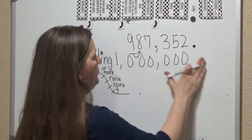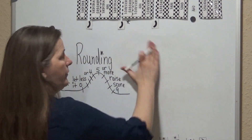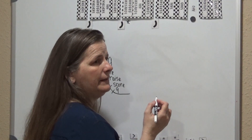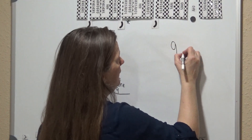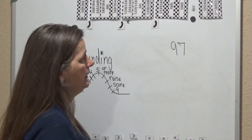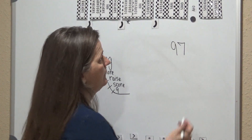Now I'm going to show you a trick that students have learned through rounding in the hundreds place and the tens place. Say that you have 97 — if you're rounding 97 in the tens place, is it closer to 90 or is it closer to 100?